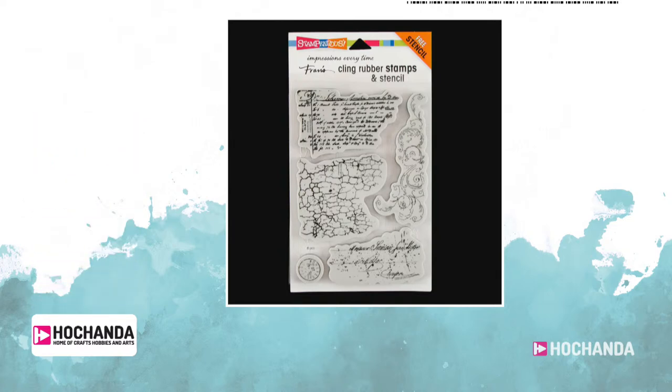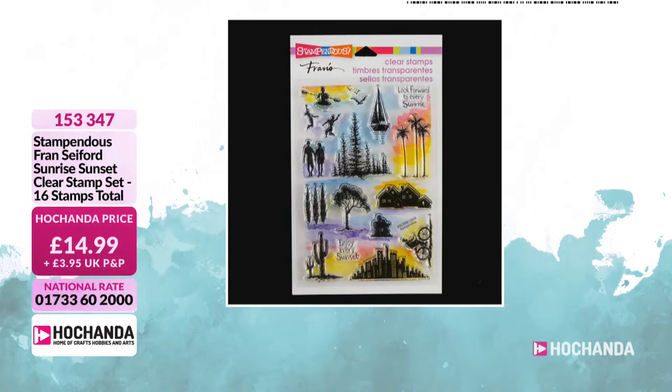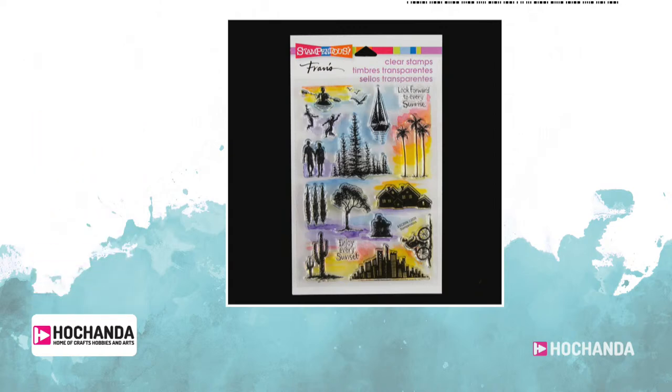We've also got the sunrise. I love this one — I saw that in the box. I really like it because I like the silhouettes and the way you can build up all your different images. Really cool is that one. Item number 153-347. £14.99 is your price.